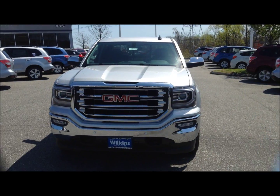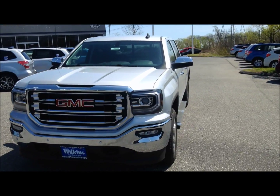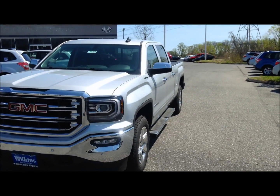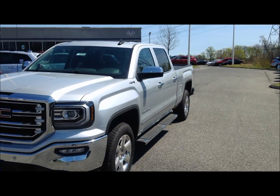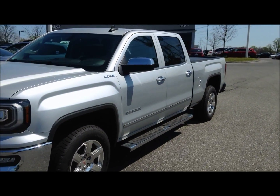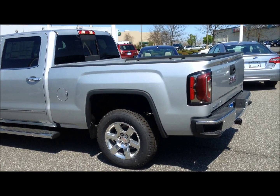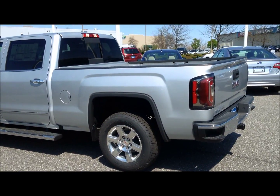Today we're going to take a look at the 2016 GMC Sierra, stock number 16765. The 2016 GMC Sierra is powered by a 5.3 liter V8 engine. It is a crew cab and it is equipped with four-wheel drive. It has 355 horsepower and 383 foot-pounds of torque. The Sierra is also equipped with a 5.75 foot cargo box.